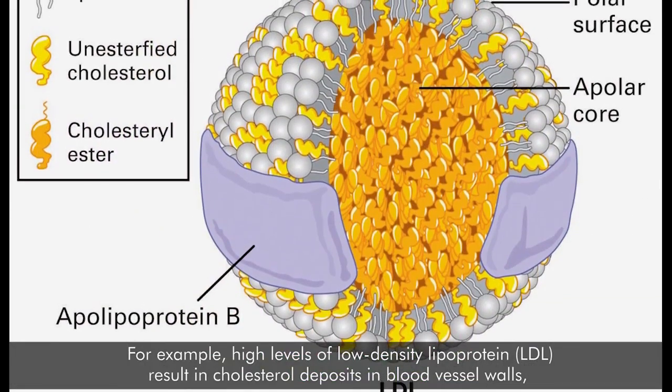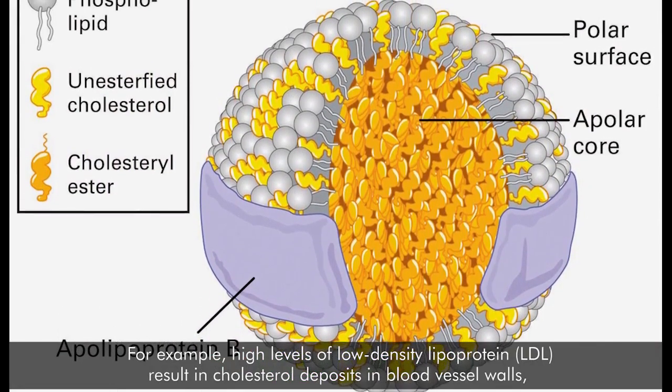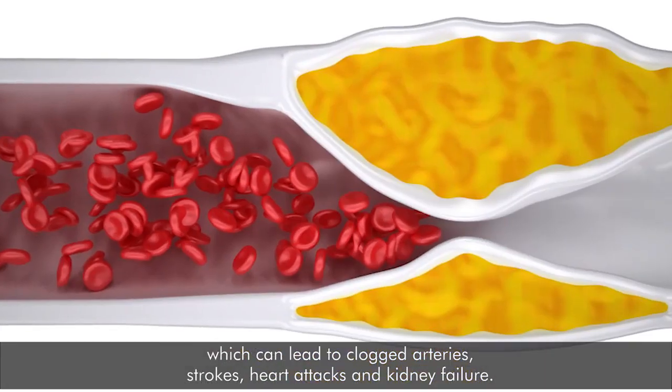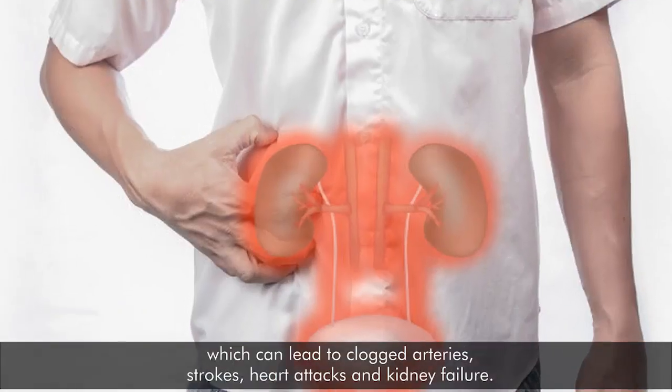For example, high levels of low-density lipoprotein, LDL, result in cholesterol deposits in blood vessel walls, which can lead to clogged arteries, strokes, heart attacks, and kidney failure.